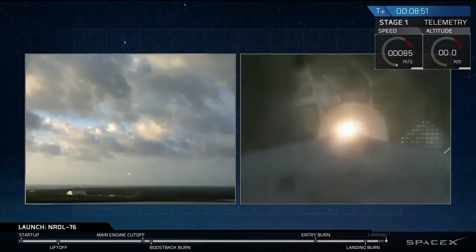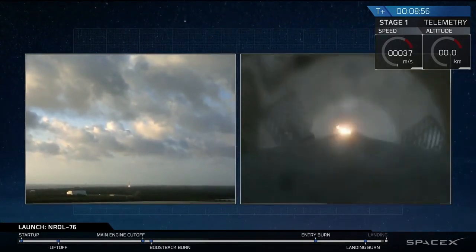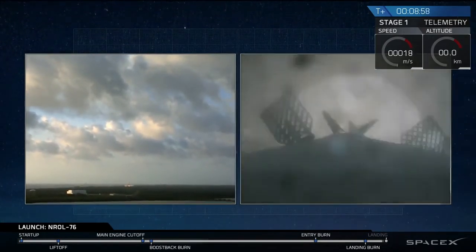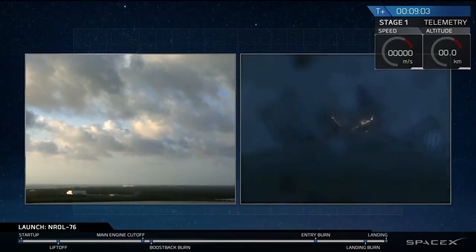Let's see the landing legs at play in a few seconds. And we have touchdown.